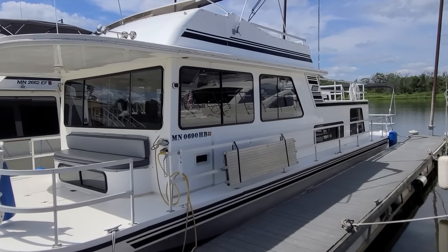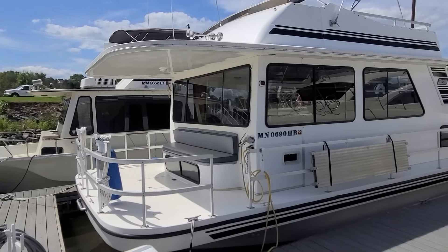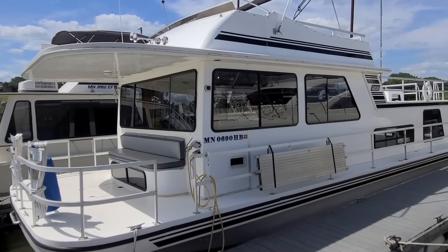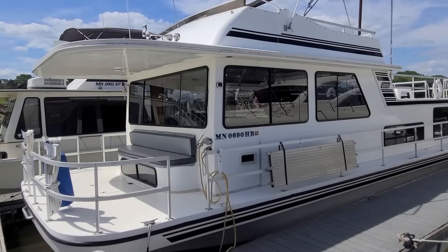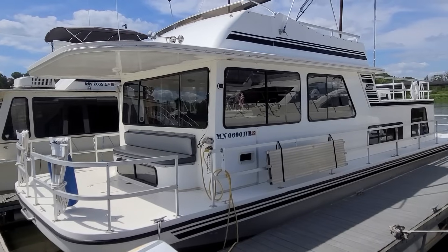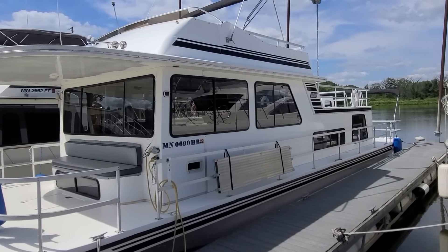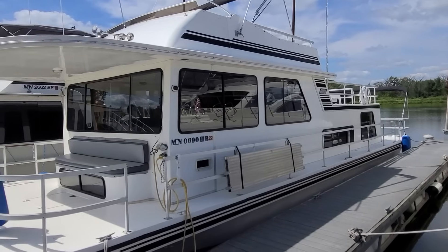The updates on this boat are outstanding. I'm going to do my very best to give you a good video walkthrough of the outside and the inside. Cosmetically speaking, it's very shiny. It's been buffed, it's been waxed. All the stickers on the boat and the graphics have been updated.